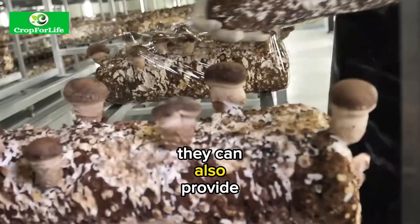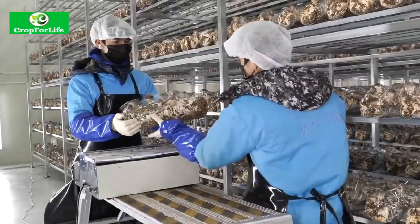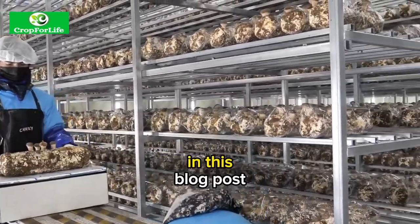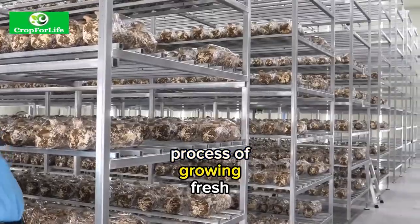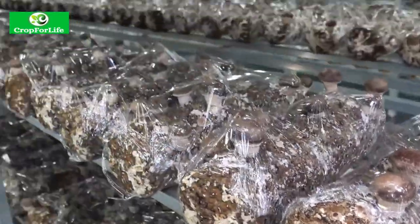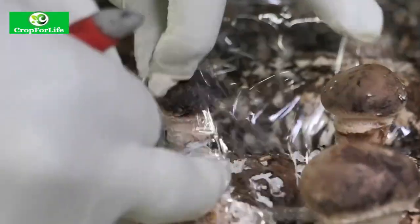They can also provide health benefits such as boosting immunity, lowering cholesterol and fighting infections. In this blog post, we will explain the complete process of growing fresh mushrooms in a factory, with importance and other important and latest statistics of growing mushroom.